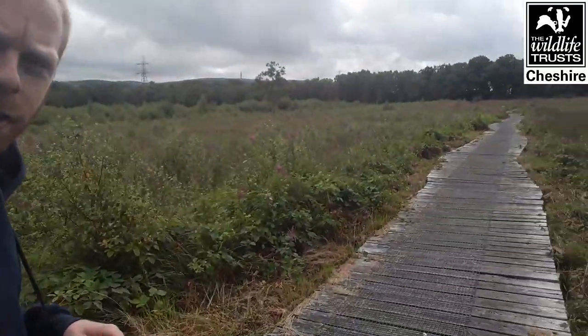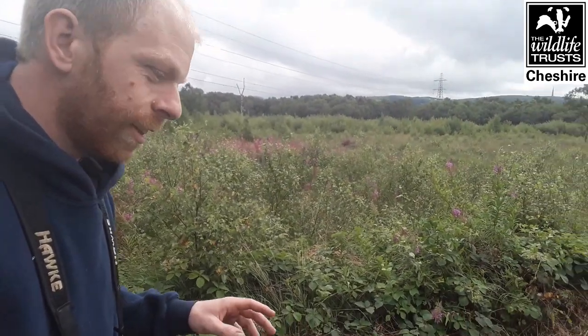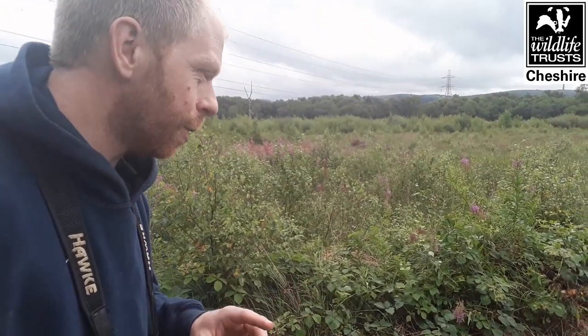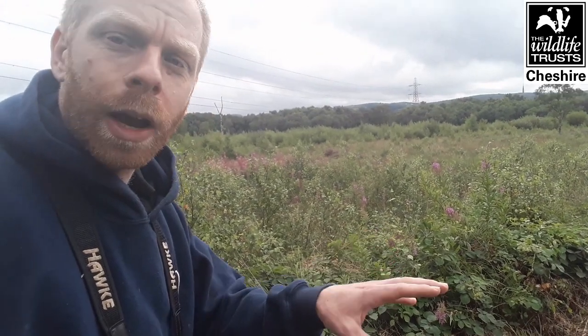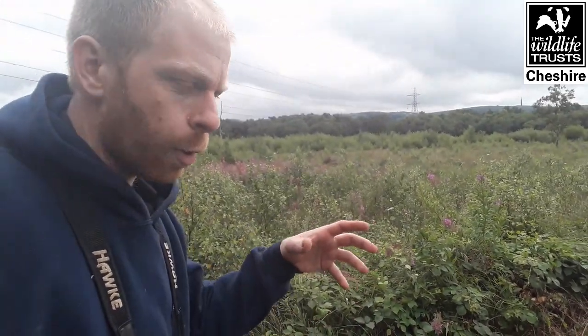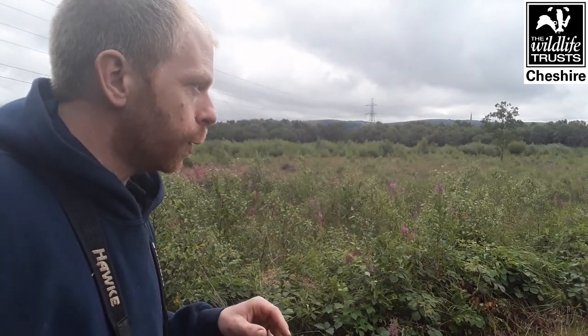Come with me for a little walk around and we'll see what we can find. As we walk along, you can probably hear that I'm walking on a nice wooden boardwalk. It's a fantastic spot for common lizards - they come out and bask on the boardwalk, really exposed and nice and sunny. I've walked across here and counted over 100 common lizards before.